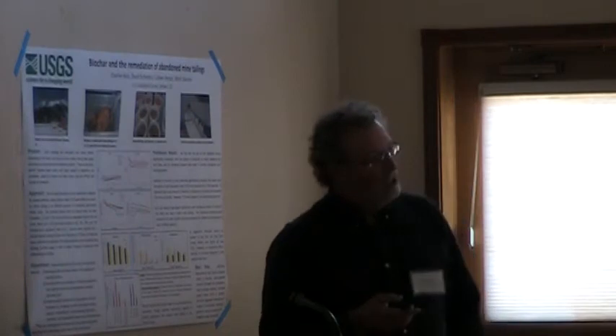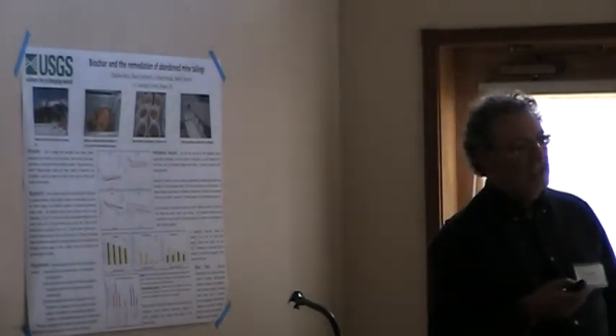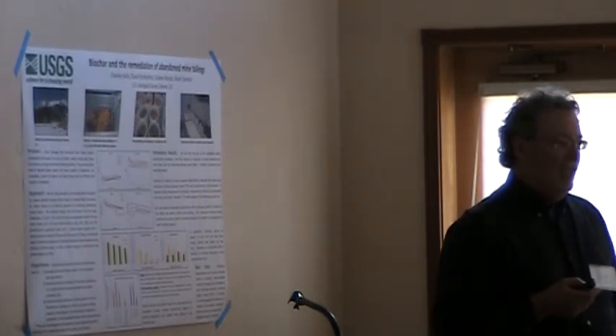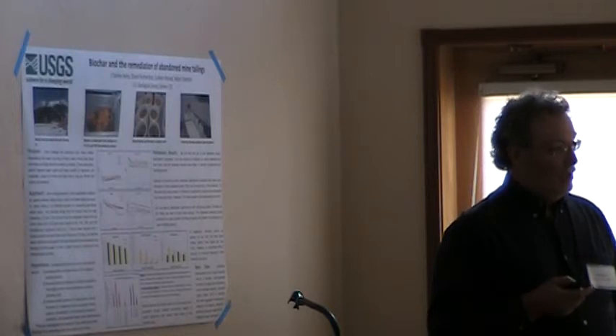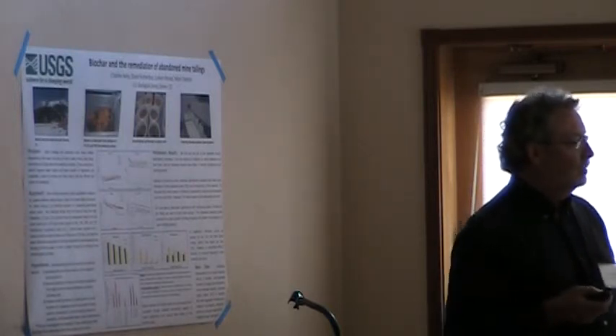In more recent times, we've been looking much more closely at water quality data. Now that we have a lot more information than we had 20 years ago, we have about a 20-year record. So I think it's kind of time to see how we're doing and see where we are.